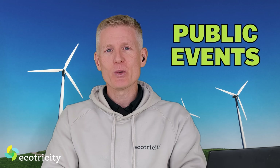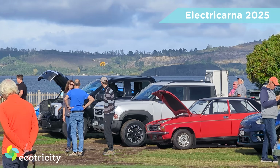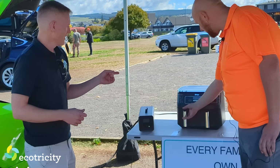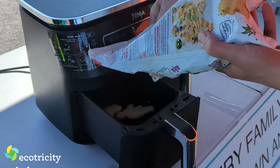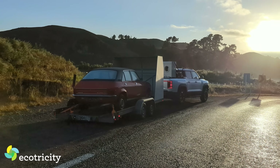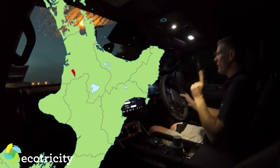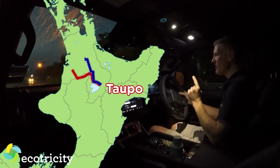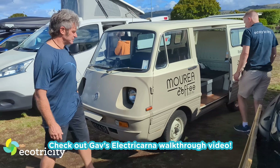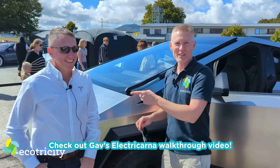April saw Electricana arrive in Taupo and I love this event. It's mostly enthusiasts gathering to show off their cars to the public, and there are always some interesting machines on display. I took my own project car there on a trailer as part of a towing test video with the BYD Shark 6 — that video was released just a week ago, so be sure to check it out. I also got the chance to wander around and talk to other EV enthusiasts. It's a great event and I can't wait for 2026.